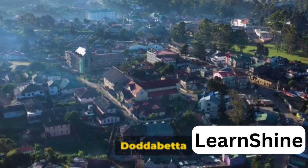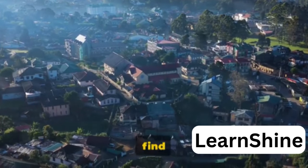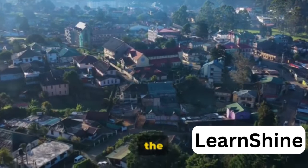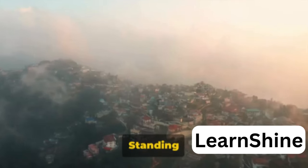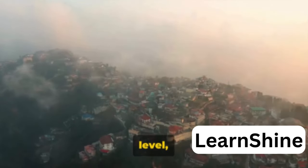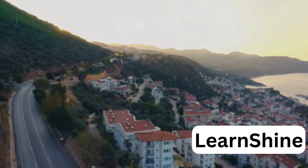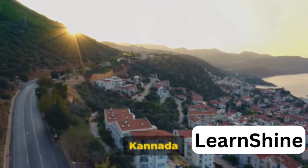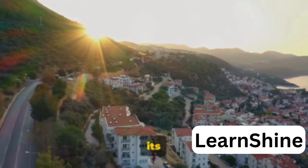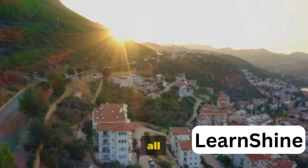At number 4, we have the Databeta Peak. As we venture deeper into the beauty of Udi, we find ourselves at the Databeta Peak. This is not just any peak — it's the highest point in the district. Standing at a staggering 2,637 meters above sea level, Databeta Peak proudly reigns as the king of heights in the Nilgiris. Its name is derived from the Kannada words 'Databeta', meaning big mountain, and it lives up to its name, offering a spectacular vantage point that attracts tourists from all over the world.